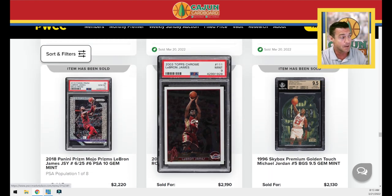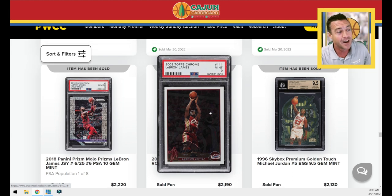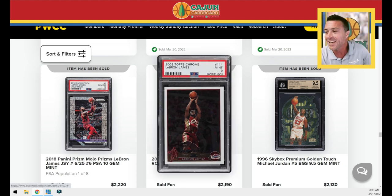LeBron PSA 9 Topps Chrome — I've got nearly 20 copies of this card in this grade. I'm taking a bath. I am in an involuntary long-term hold on all of my copies. It was an investment and thus far it was a terrible investment. I could have bought them first quarter 2021 but nonetheless it is not where I would like it to be.